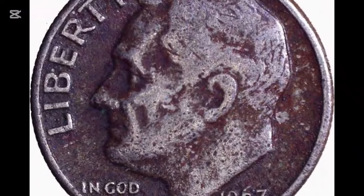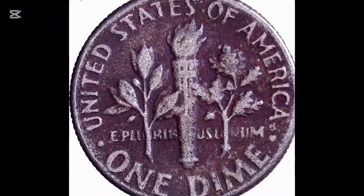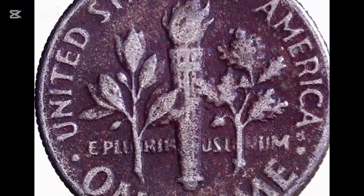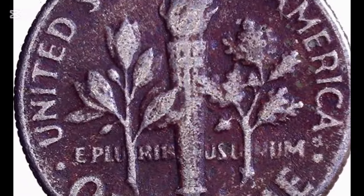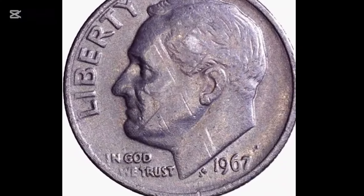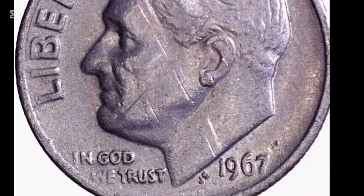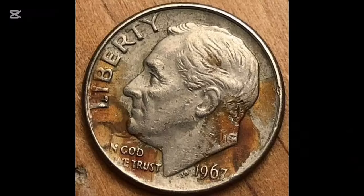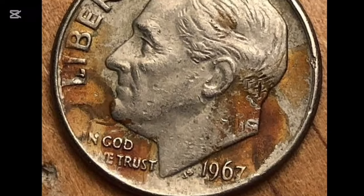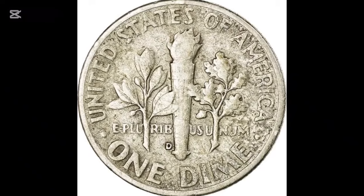Because 1967 Roosevelt dimes were struck for circulation, locating an example should be rather simple. Finding examples in circulated grades up to MS-66 condition should be easy, and they are also fairly stable under MS-67 circumstances. With that modest price, almost everybody can purchase one in MS-68 condition. They are scarce, with few known examples. At MS-68, a sample displaying full band detail is extremely rare and worth more than $1,800 with full bands today. As you can see, our coins do not meet the full band designation requirement.